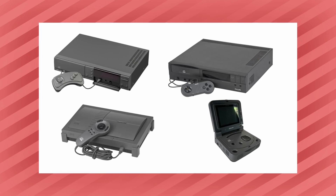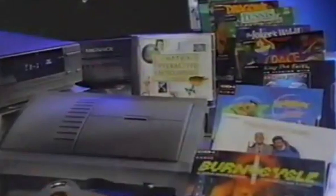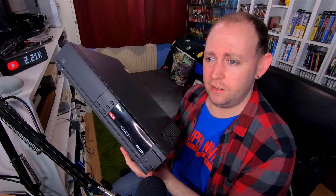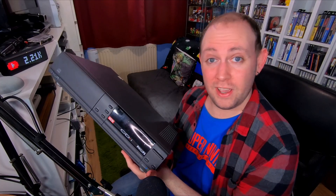Philips, as well as a number of other manufacturers, released various different models of the CD-i. The most commonly seen on YouTube is the 550 model, a top loader released later in the system's life with a fairly small footprint that certainly has quite the games console look to it. This particular model though, the 220, is one of the first and more resembles a video recorder, which you can imagine slotting in quite nicely to an existing setup in the early 90s alongside your stereo or video player in the family living room.